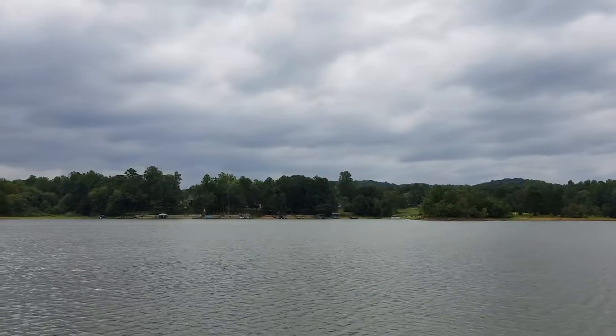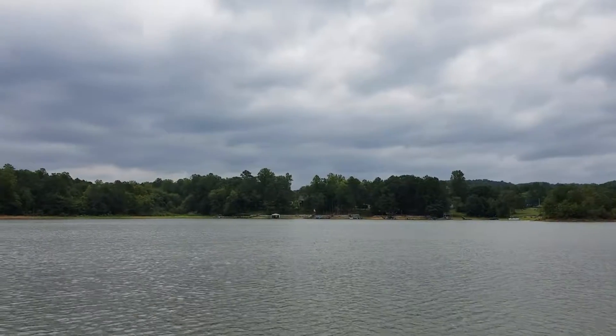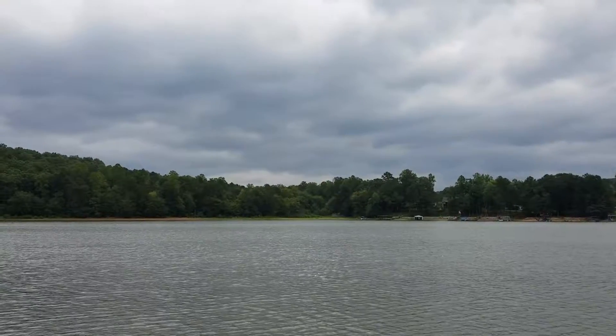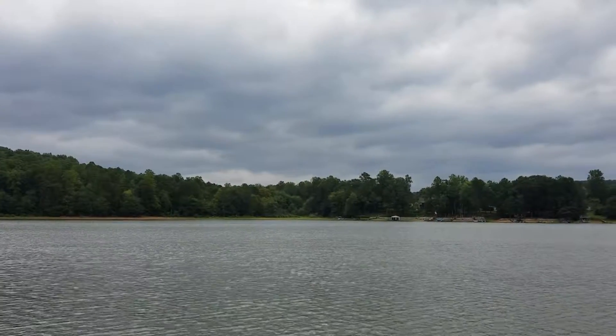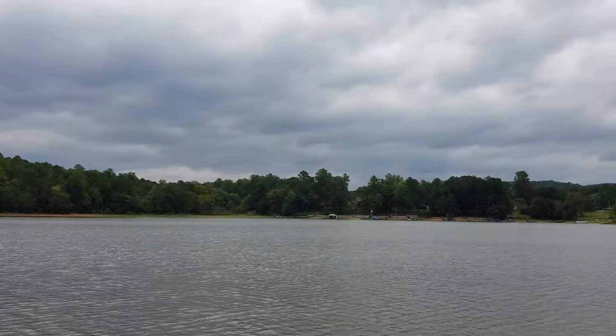We're enjoying some nice cool tropical breezes from the tropical storm that's coming through, but it's a beautiful day and we can't wait to get all of the photos and the virtual tour — full motion virtual tour of this property up and loaded for all of you all to see.